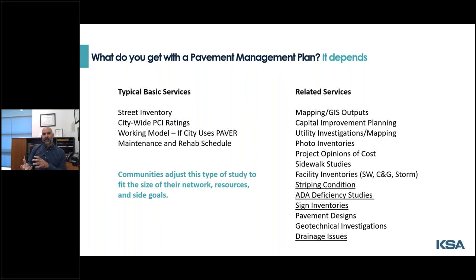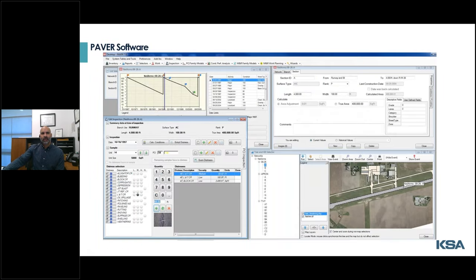As part of presenting to the governing body, it is good to put out the question: what are you wanting to get out of this plan? The roadways are of course more than just the driving lanes, and having that discussion in open council or in workshops can really reveal other goals that are wanted or worse, expected. Some common side goals that we run into to tie in with this effort are drainage issues, sign inventories, striping condition assessments, and ADA deficiencies for future work like transition plans.